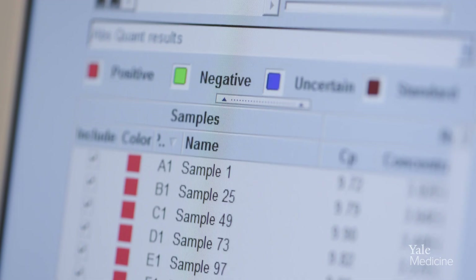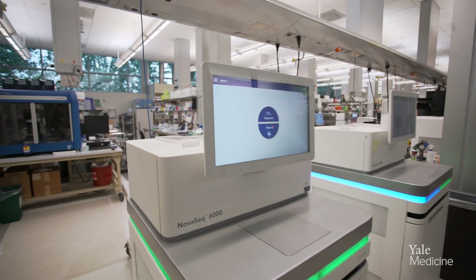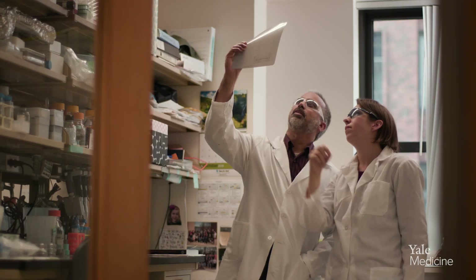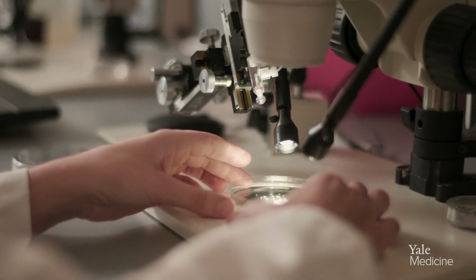Maybe another family won't have to go through the same pain that we've been through. We isolate DNA, which is then sent to Yale Center for Genome Analysis where they put it on the sequencing machine and sequence it. We immediately take any results from that gene sequencing and bring it to the laboratory to understand the disease process, because that knowledge may transform the way we care for the patient.